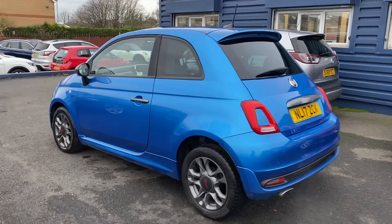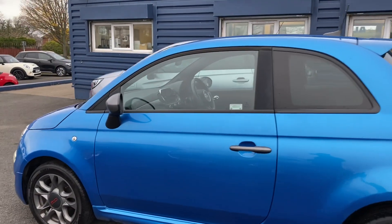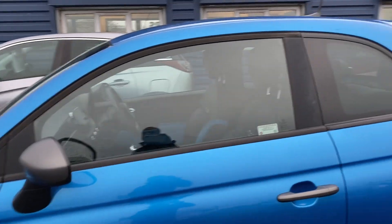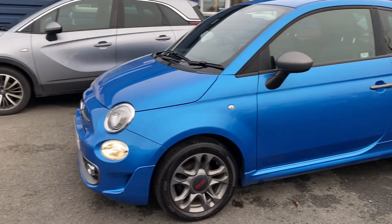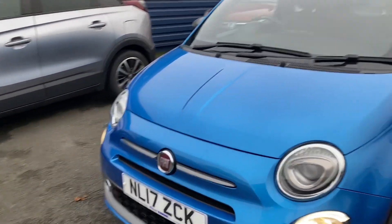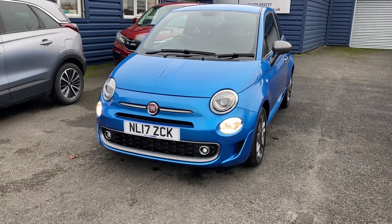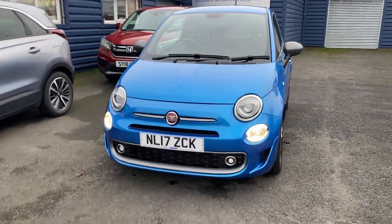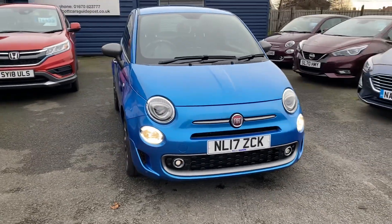Part exchanges are welcome and finance options are available on this car. We do home deliveries as well, so please ask about the home delivery options. You can reserve this car with a fully refundable £200 holding deposit if you don't want to miss out. It was last serviced at 21,626 miles, so it hasn't done that many miles since its last service. The car does come with two keys including a spare key.